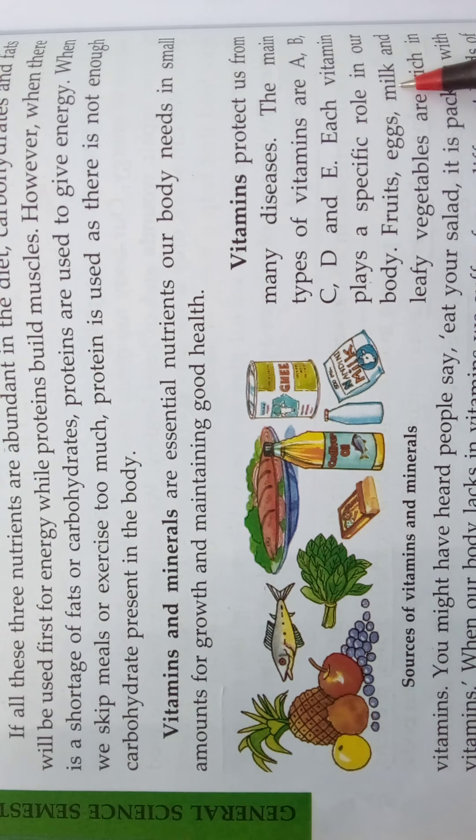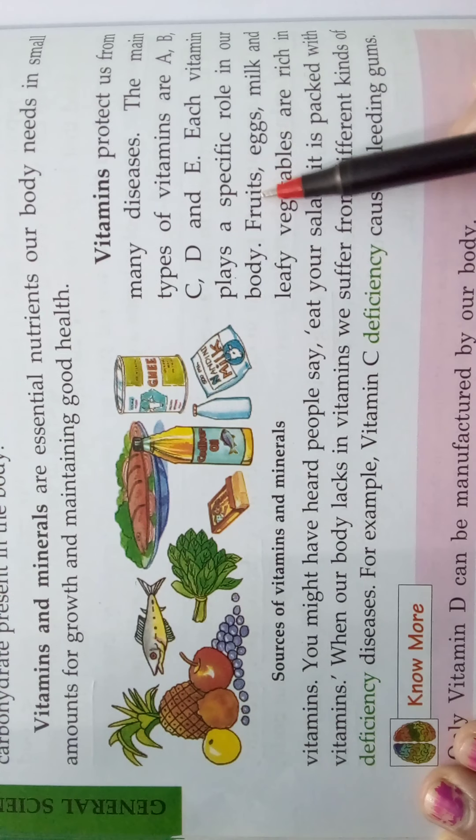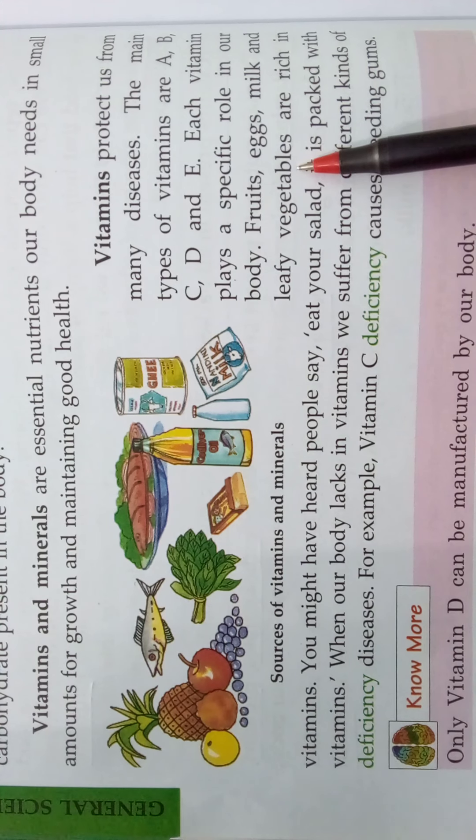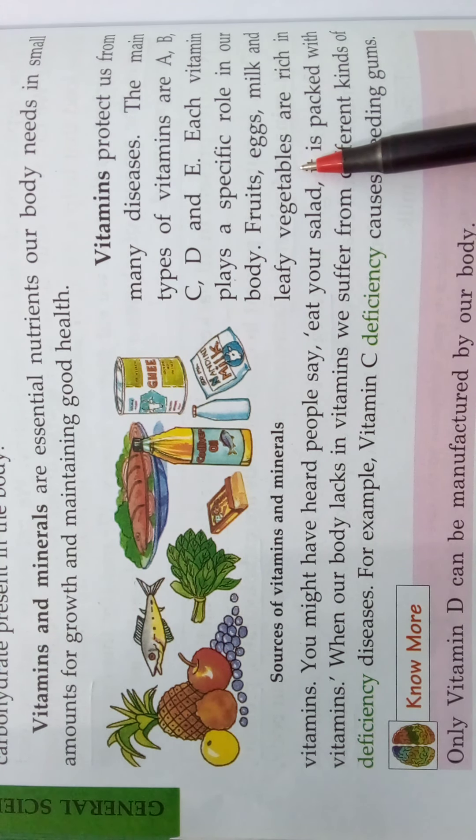Fruits, eggs, milk and leafy vegetables are rich in vitamins. Examples of leafy vegetables include spinach, cabbage, mint, and coriander leaves. These are all leafy vegetables and some examples of foods rich in vitamins.